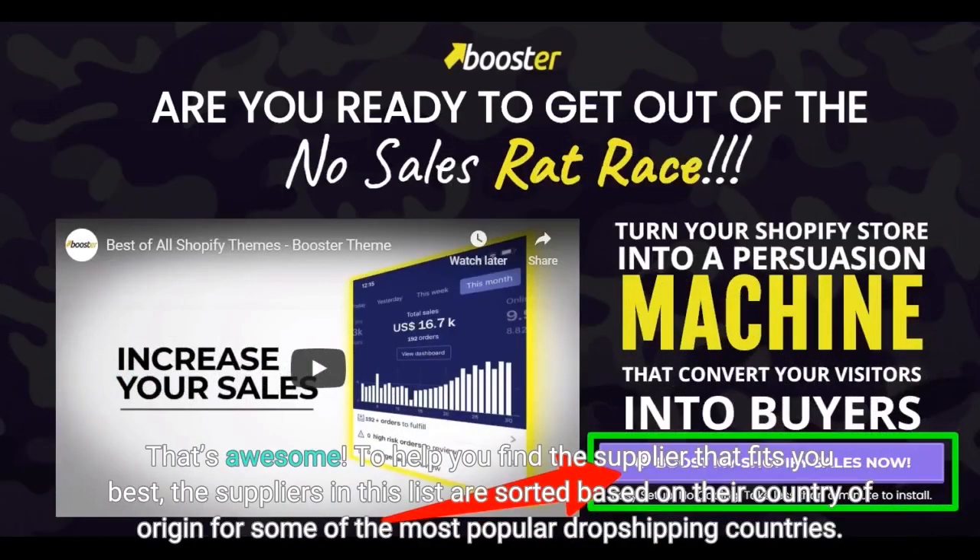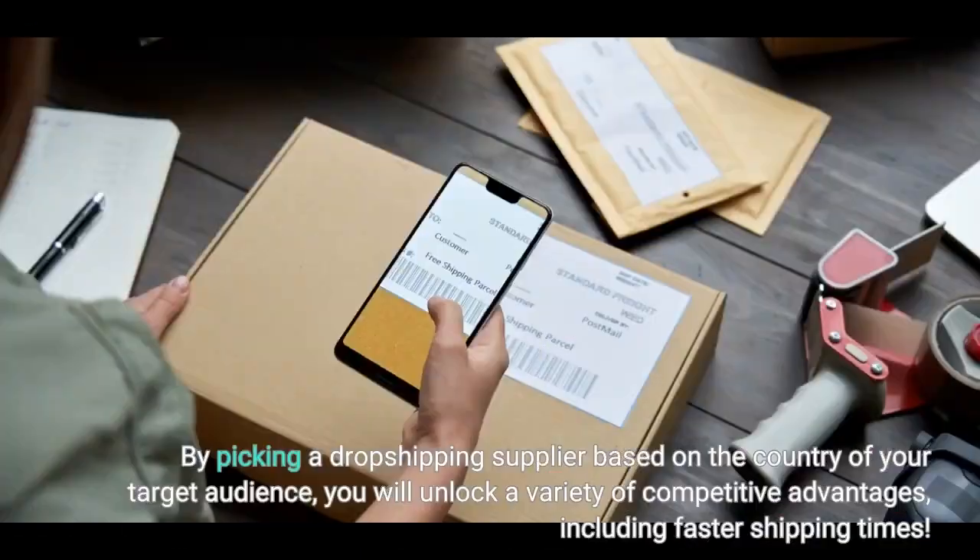To help you find the supplier that fits you best, the suppliers in this list are sorted based on their country of origin for some of the most popular dropshipping countries. By picking a dropshipping supplier based on the country of your target audience, you will unlock a variety of competitive advantages, including faster shipping times.